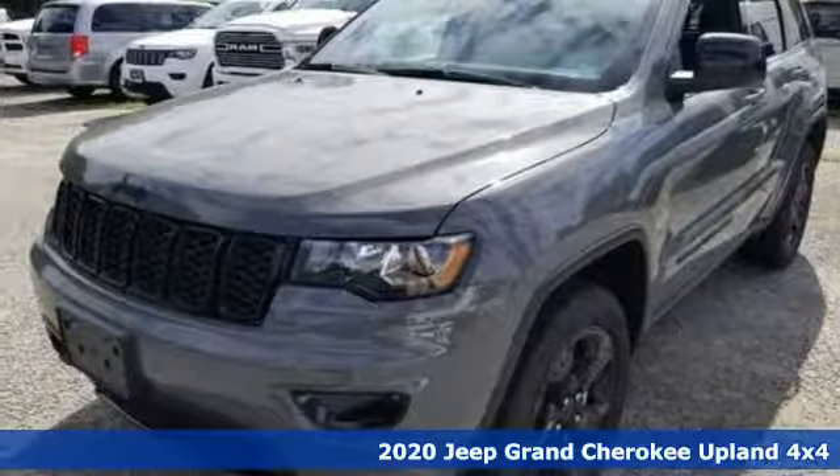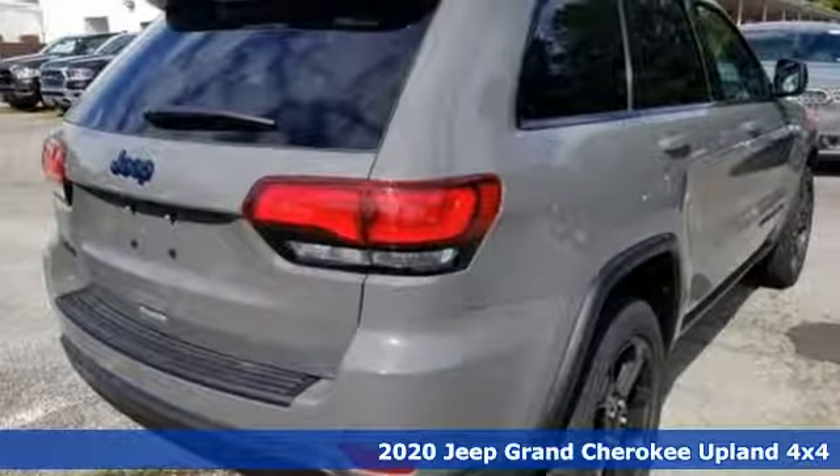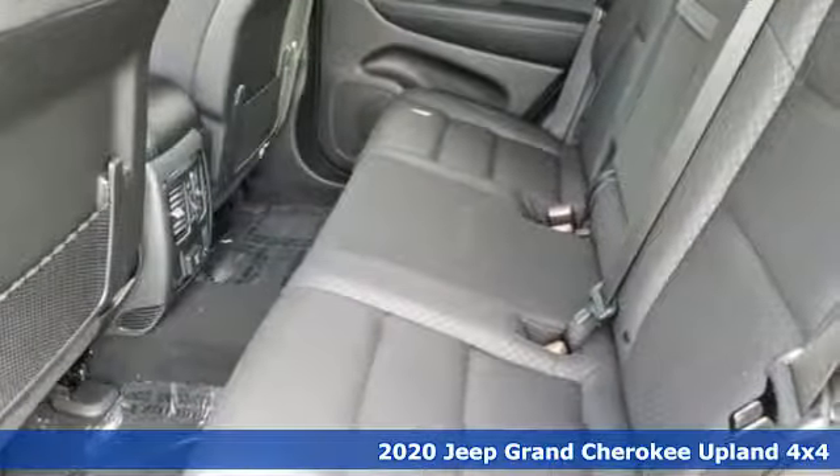Here's a new 2020 Jeep Grand Cherokee. Welcome to a ride that is as spectacular as the scenery. It comes with the features you need and better yet,